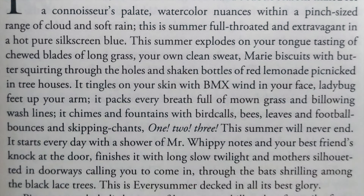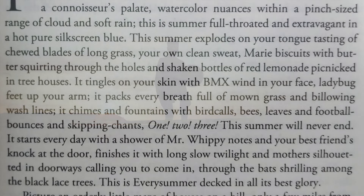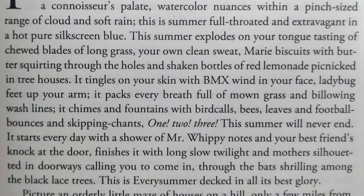It shines and fountains with bird calls, bees, leaves, and football bounces and skipping chants. One, two, three. This summer will never end.